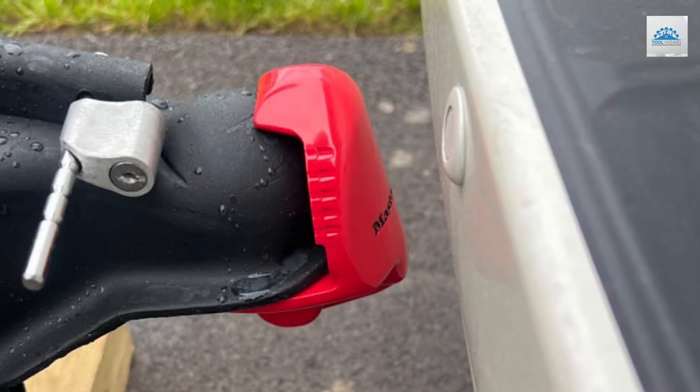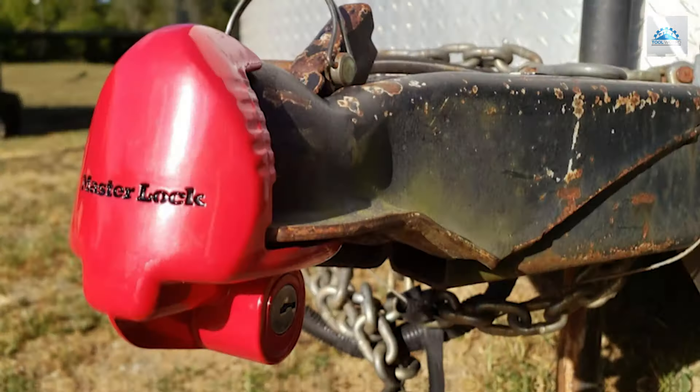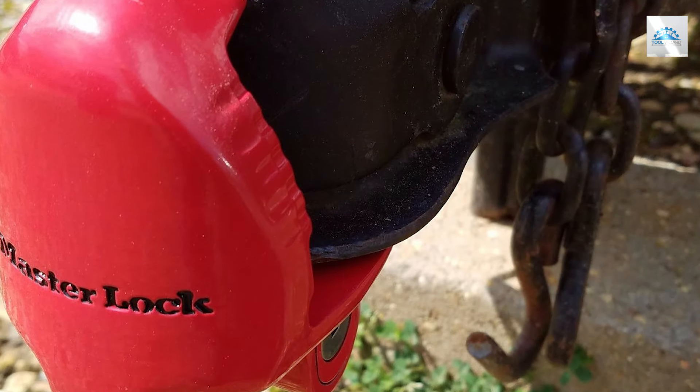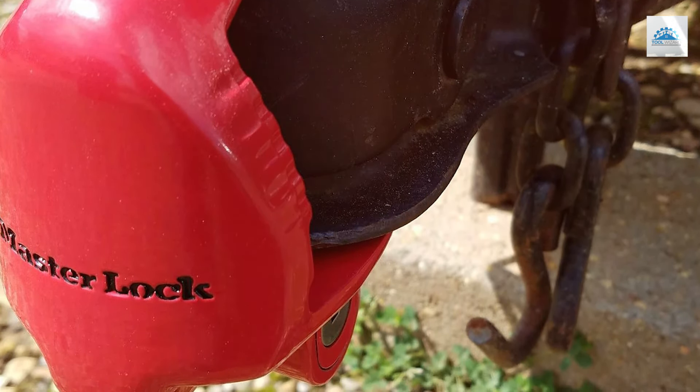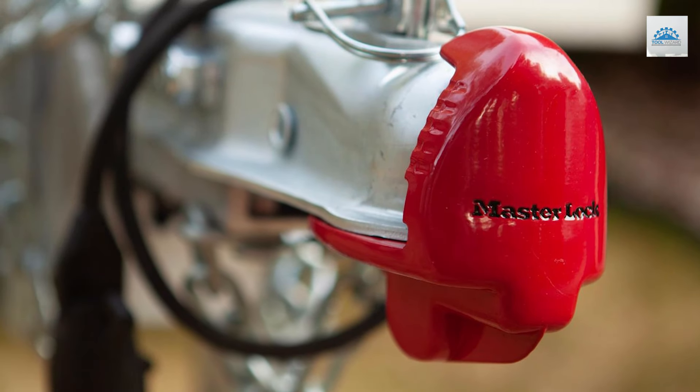Constructed from rugged materials, the Master Lock #389DAT is built to withstand the rigors of towing and outdoor exposure, ensuring durability and long-lasting performance. Its innovative design features a hardened steel construction and advanced locking mechanism, delivering maximum security against theft and tampering. Installation is a breeze with a simple yet effective design that allows you to secure your trailer in seconds. The bright red finish enhances visibility and serves as a visual deterrent to potential thieves.